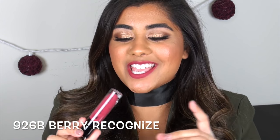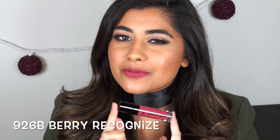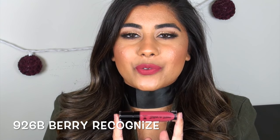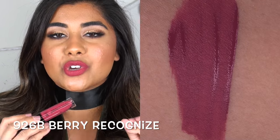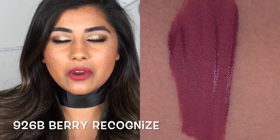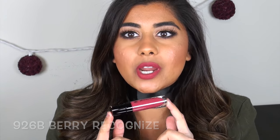Berry Recognize is probably my favorite color out of all the ones I purchased — I've already worn it about three or four times. It's a gorgeous perfect pinky purple berry color. It's not too bright and not too dark.